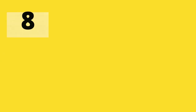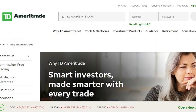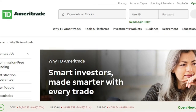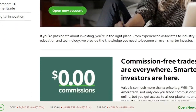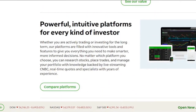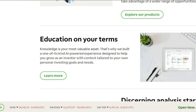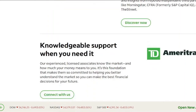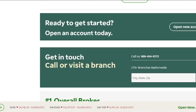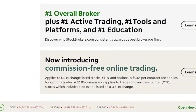8. TD Ameritrade. If you want powerful research tools, look at TD Ameritrade. With its web browser and mobile app, TD Ameritrade provides outstanding charting capabilities and third-party analyst reports. Its advanced trading platform, Thinkorswim, is available for free — other brokers charge a premium for similar services. Trades in stocks and ETFs are completely free, and there is no account minimum for both taxable and retirement accounts. The TD Ameritrade teaching tools are beneficial to both new and experienced investors, with short online videos and live webinars on popular investing subjects available.